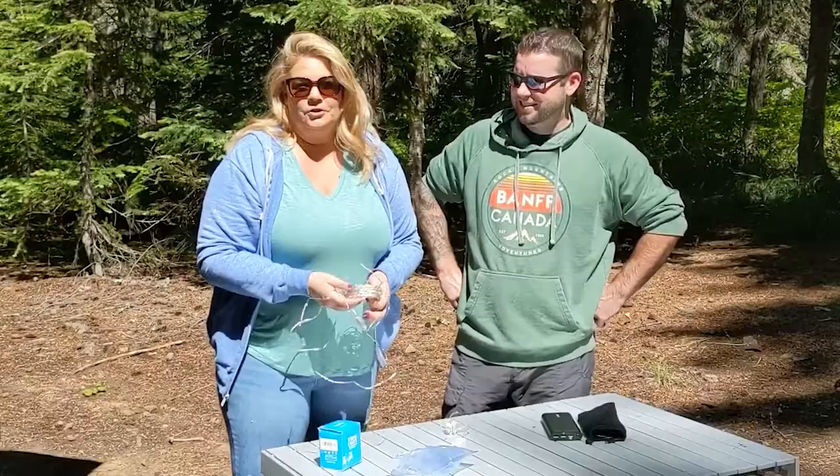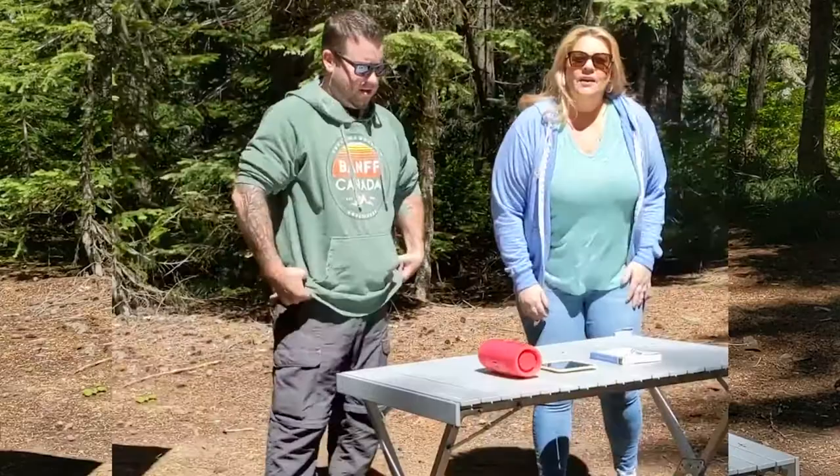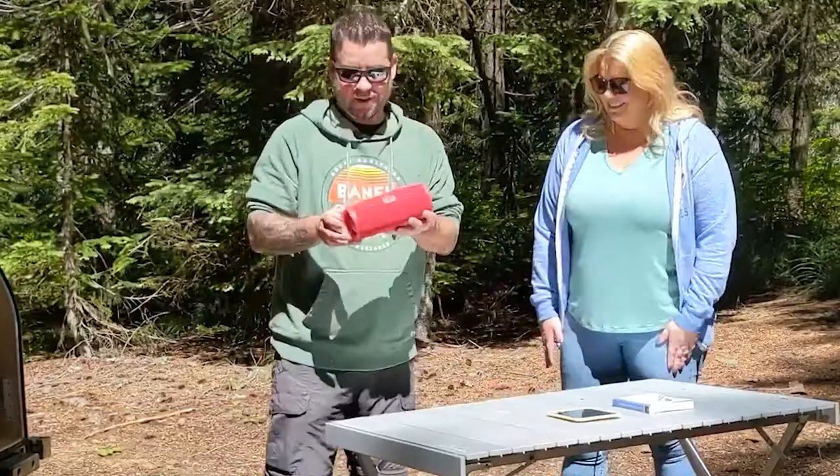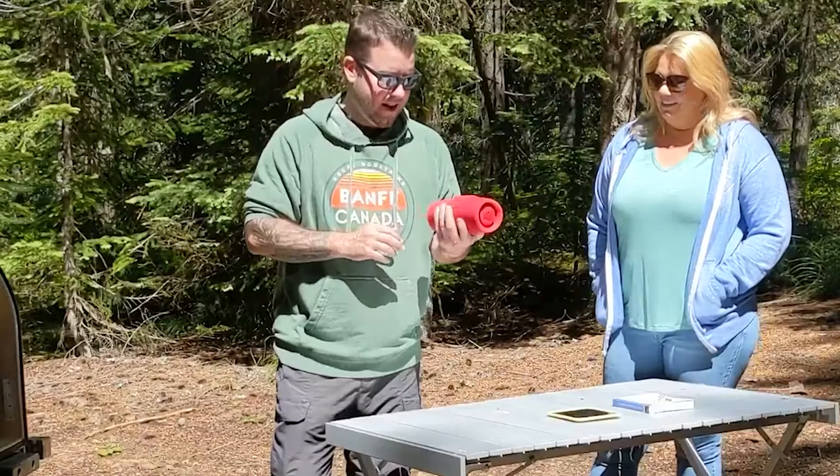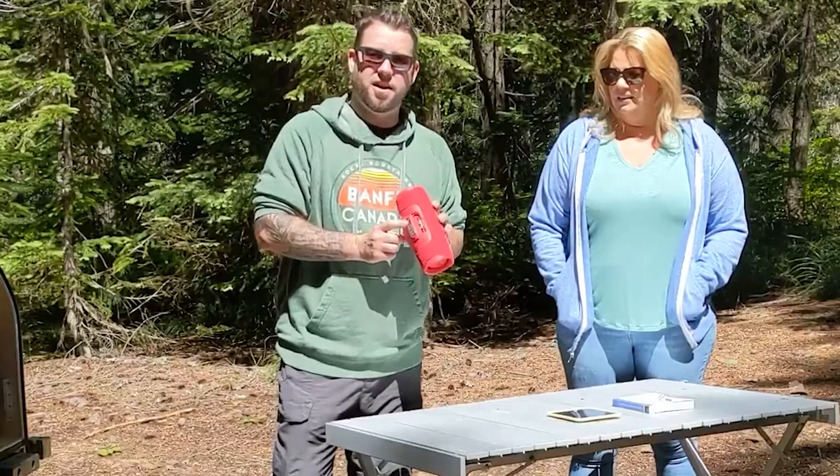Our final category is miscellaneous fun items. First up is this JBL Charge 4. We had a Charge 2 that unfortunately got stolen, but this thing's amazing — we've never run out of juice on it. What's cool is you can actually charge a phone off of it as well as play your favorite tunes.